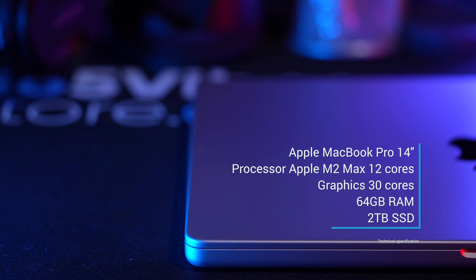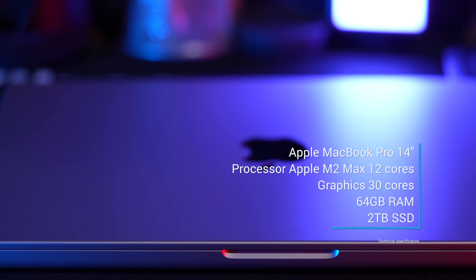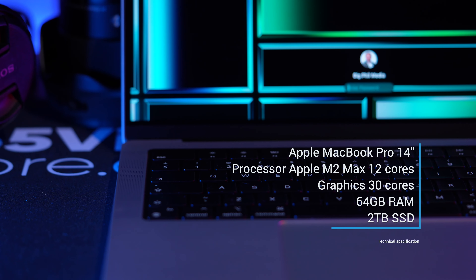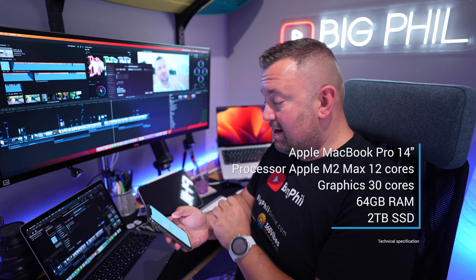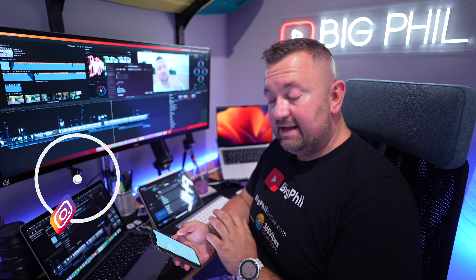Behind me is my latest and greatest addition to my business — the Apple MacBook Pro 14-inch. It is Apple Silicon M2 Max with 12 cores. Graphics is a 30-core GPU. Memory is 64 GB of RAM, and the storage is 2 TB SSD.